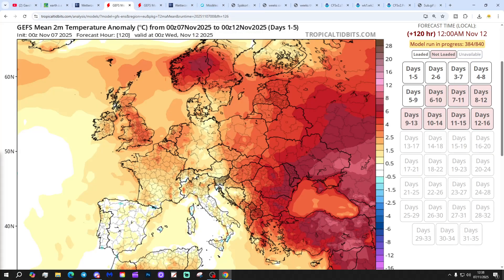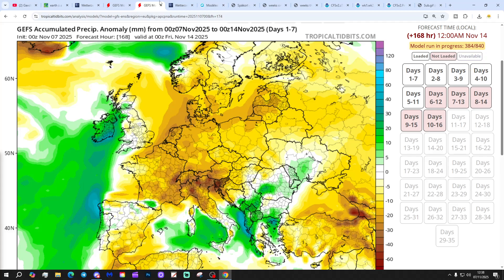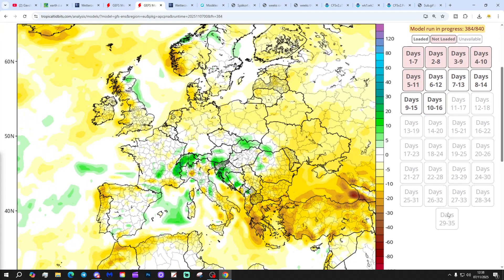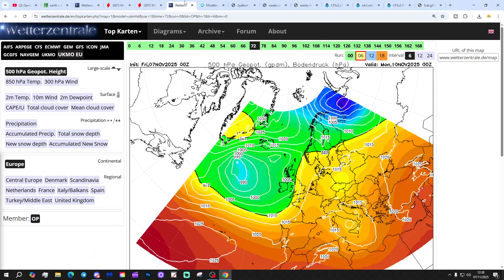Temperature anomalies for the next five days to the 12th of November are above average. For the 10th to 14th day out to the 21st of November it's turning significantly cooler, and for the north, colder than average. Precipitation anomalies for the next seven days show a drier than average anomaly for the far east and southeast, but wetter than average out in the west. The 10th to 16th is generally drier than average in most places, and the 8th to 14th is again drier than average in most places.